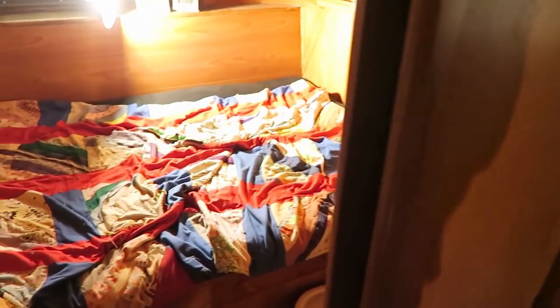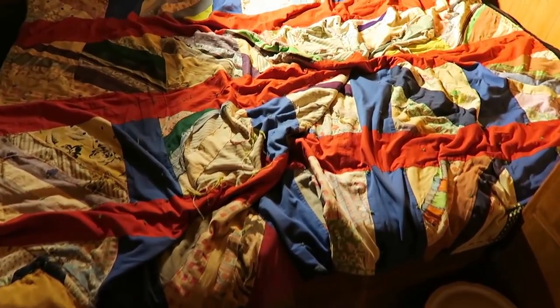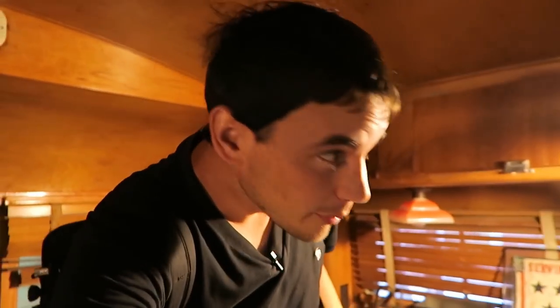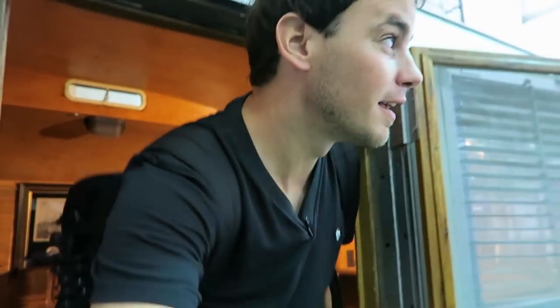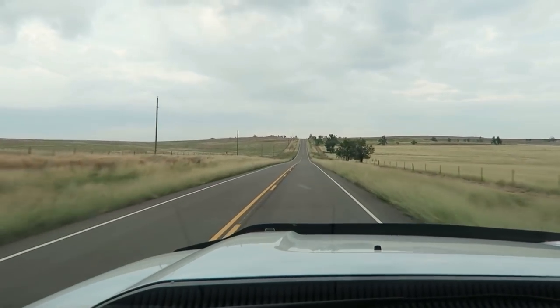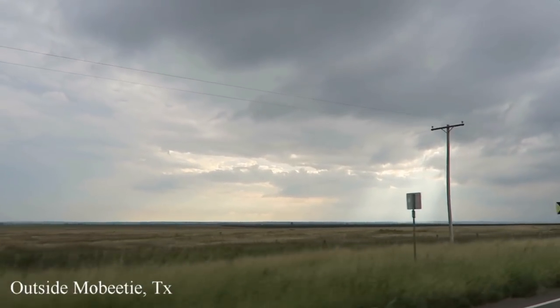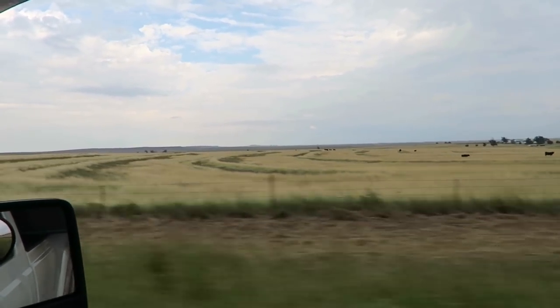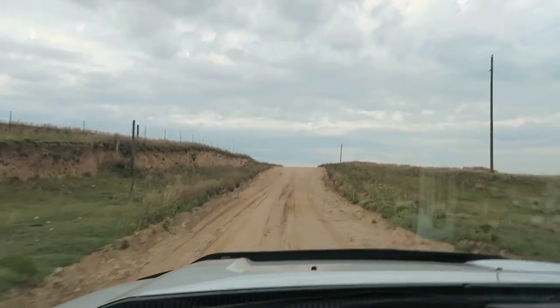Here's the bedroom in the back. Pretty cool! I'm getting back on the road. This road has deteriorated worse and worse. I hope — I don't even know if this is it — I have 2.4 miles to go, so I hope this is the location I'm looking for.